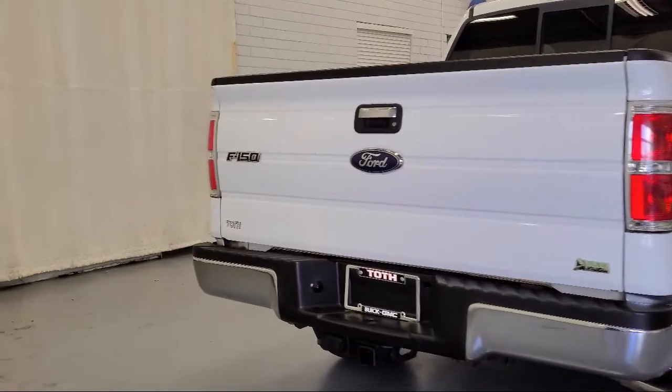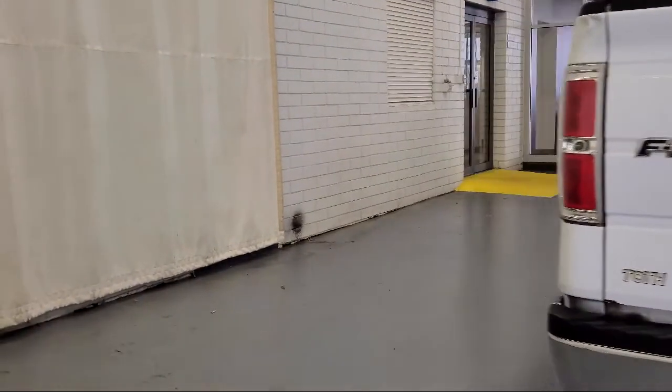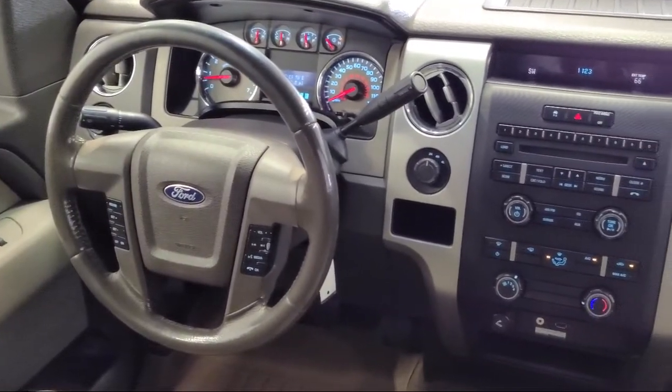Stability control, traction control, power windows, tire pressure monitoring system, and much more.